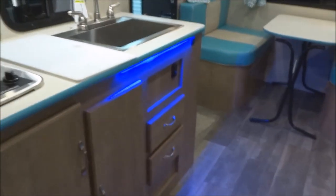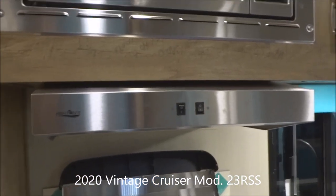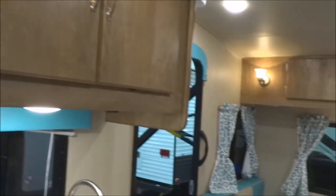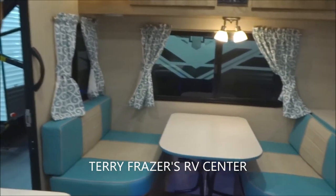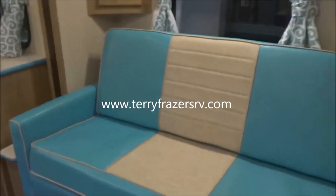That concludes our tour of the interior. We're going to conclude things inside this 2020 Vintage Cruiser Travel Trailer, model number 23RSS, by Gulfstream — with a final reminder that this presentation has been brought to you by Terry Fraser's RV Center in Eldridge, Iowa. Thank you.